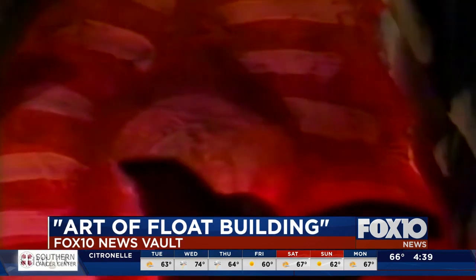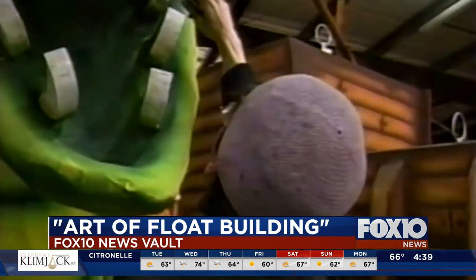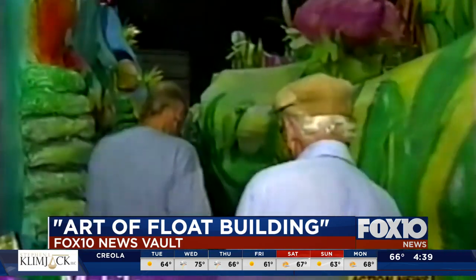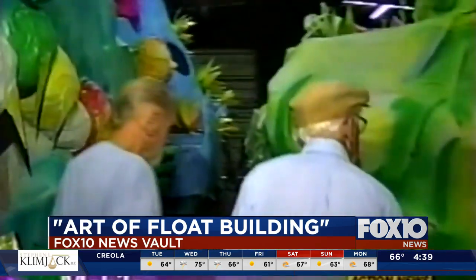We take you into the mouth of mystic madness and into the art of float building. Meet Webb Odom and George Criminale Sr., the granddads of Mobile's Mardi Gras float builders. Between both men, there's at least 100 years of float building experience.